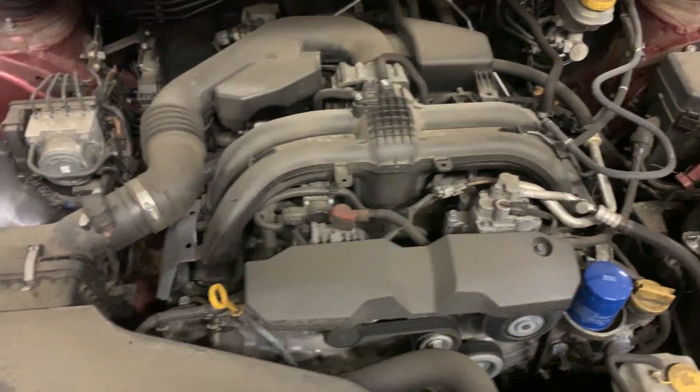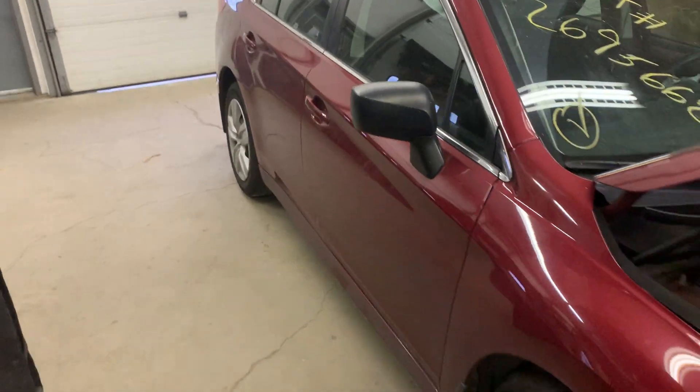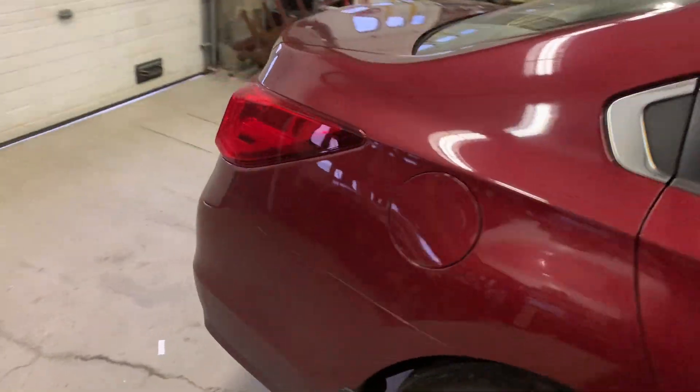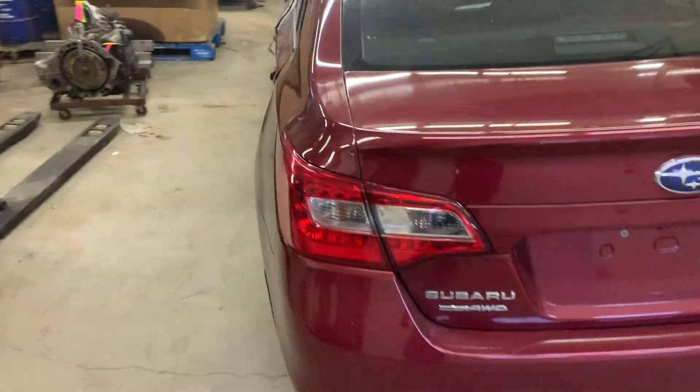Nice running 2.5 liter motor. It's got a nice pair of right-side doors, just 17-inch steel wheels. Rear bumper, trunk lid, and taillights are all in good shape.